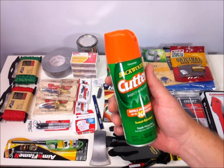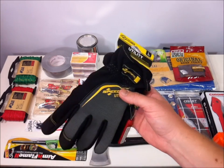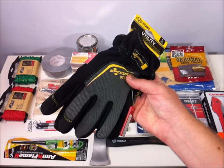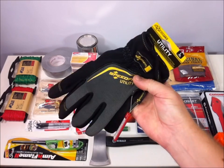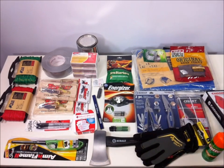Bug spray — obviously not super expensive but key if you're stuck in an outdoor situation. Some inexpensive utility gloves; I was looking at the mechanics gloves which are very nice, but these are less expensive. They give you a little bit of warmth if you're in a cold situation and obviously protection.